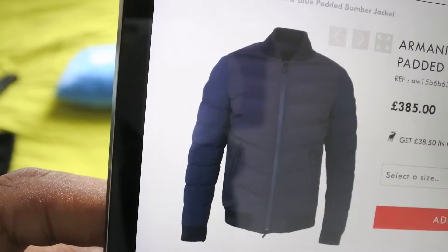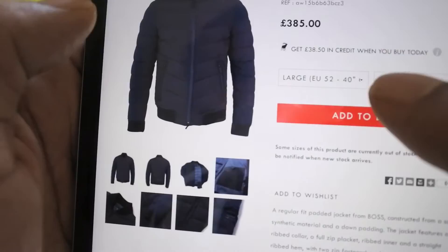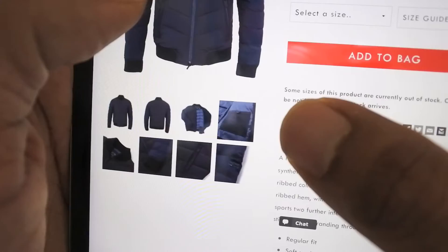The next item I came across was this one here — I thought this looked really cool. Armani jeans black/blue padded bomber jacket. I love bomber jackets so this one is a large — going to get that in, add to bag. This looks really cool guys, I'm really pumped to see what that's like when it comes in.